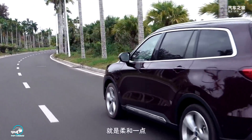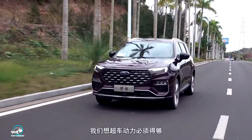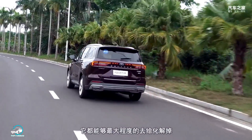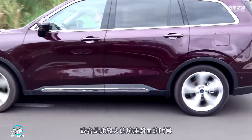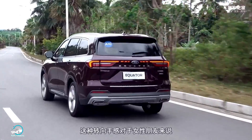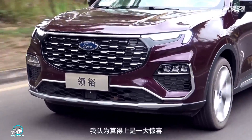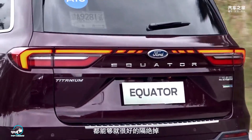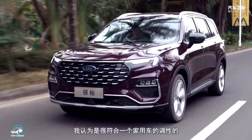Ford revealed officially its new mid-to-large SUV Equator, with an interior of up to eight places, which will be produced at the Joint Venture JMC-Ford and will compete with Jeep Grand Commander, Volkswagen Teramont, Chery Tiggo 8 and the Toyota Highlander in China. But before I pass on all the information, I ask you to leave your like on the video to strengthen our work. And if you still haven't subscribed to our channel, subscribe and hit the bell icon as well as notifications.